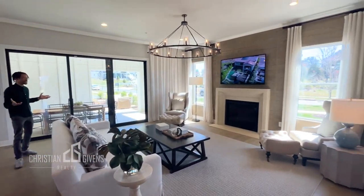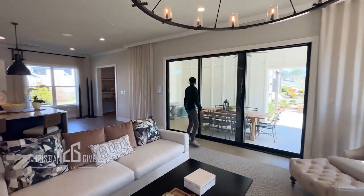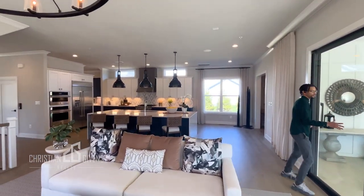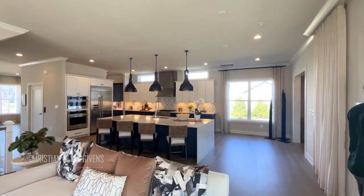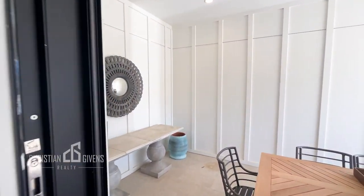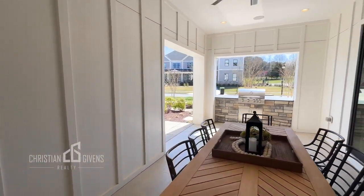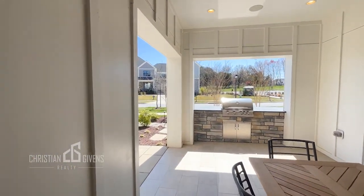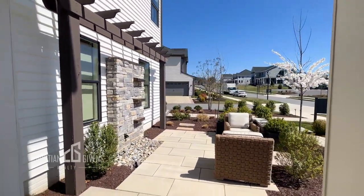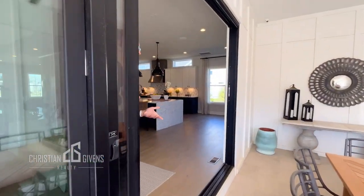This home has such a great inviting feel to it, just like a lot of the homes that we've been seeing. It does have this outdoor space — let me get the door open for you. Beautiful outdoor living area, and this door opens all the way so that you can incorporate your outdoor space inside of the home.